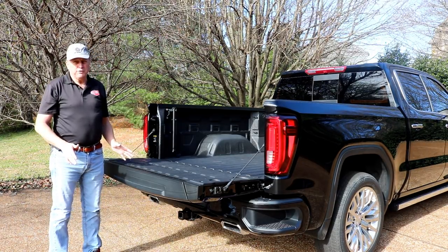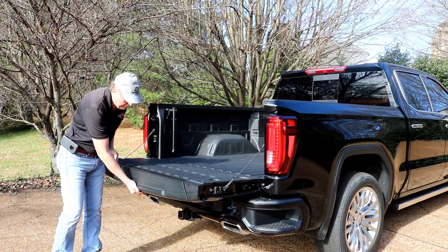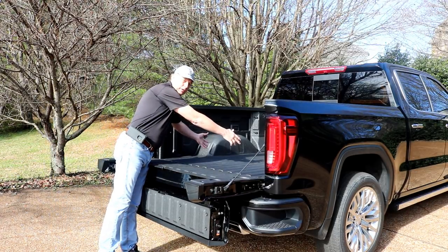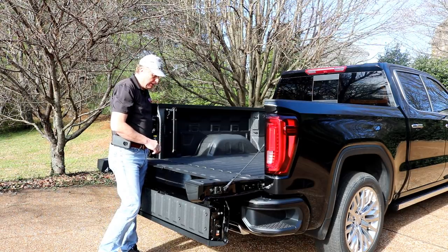Once the tailgate is down, there's another feature — hit the top button underneath and the tailgate drops out further, allowing you to reach into the bed a bit more and giving you a much bigger reach into the cargo area.